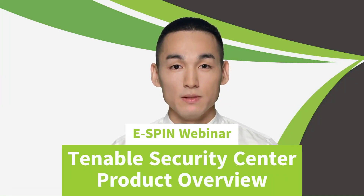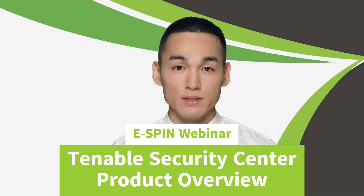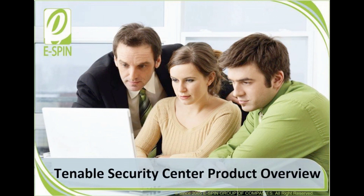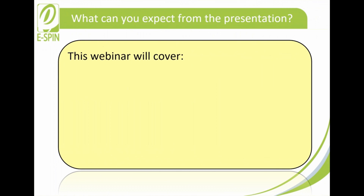Hello, this is eSpin Adam. We're happy to assist you with the upcoming presentation. Let us know if you need any help and we'll be glad to be of service. The topic of this webinar is Tenable Security Center product overview. From this webinar, you will be explained about Tenable Security Center on the following aspects.